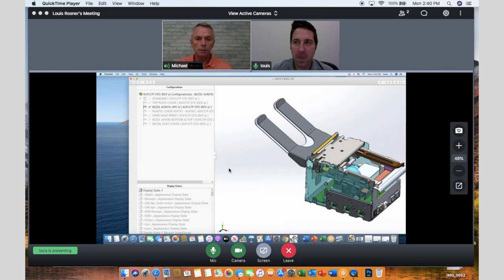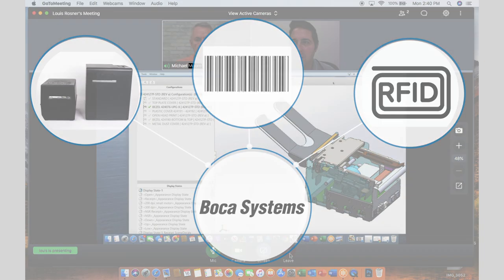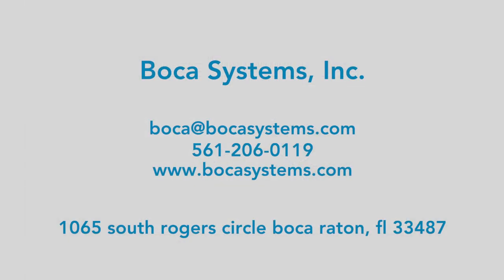At Boca, we regularly work with clients to customize our printers for unique project requirements, and our engineers welcome projects utilizing our expertise in printing, barcode, and RFID technologies. Please contact your Boca representative to discuss your project needs, and we look forward to working with you. Thank you.